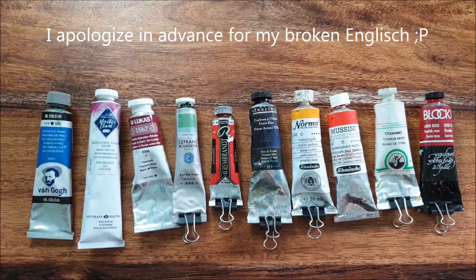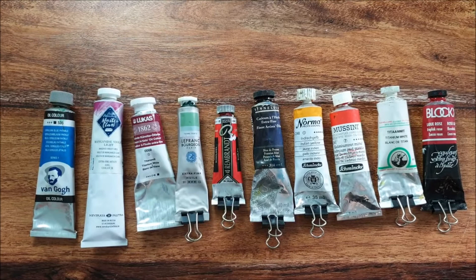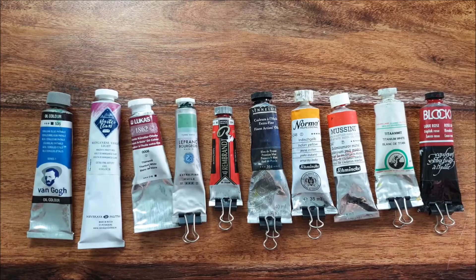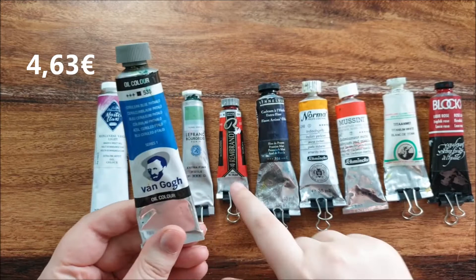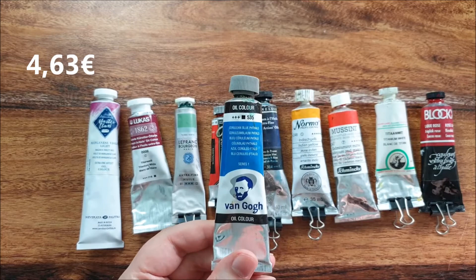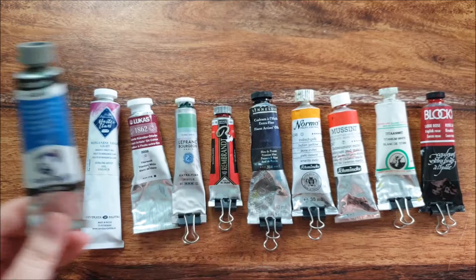Good afternoon everybody. Let's talk about which oil paint brand is the best, or which one you should buy. I can only talk about the brands I own — you can see them here. They are ordered from least expensive to most expensive. Let's start with the cheapest one, and that's Van Gogh, the student grade of Rembrandt. It's a very good paint for a beginner. I started with these paints and they're very good, just not as pigmented as the more expensive brands.